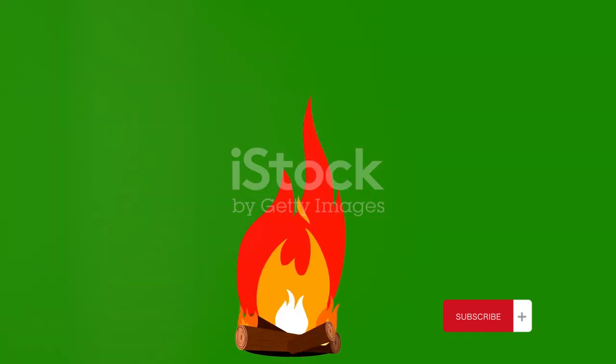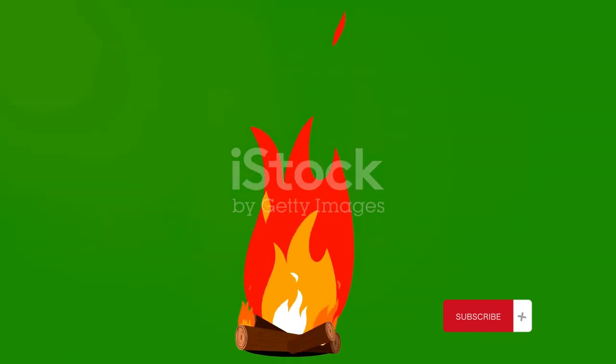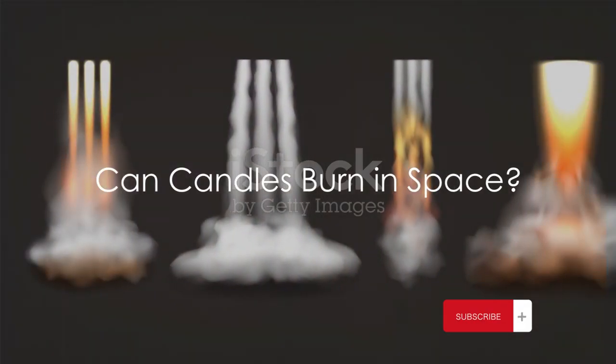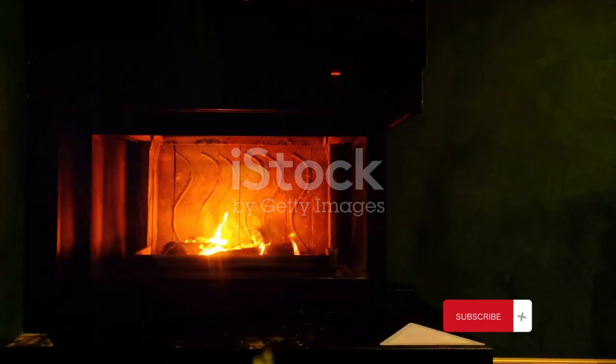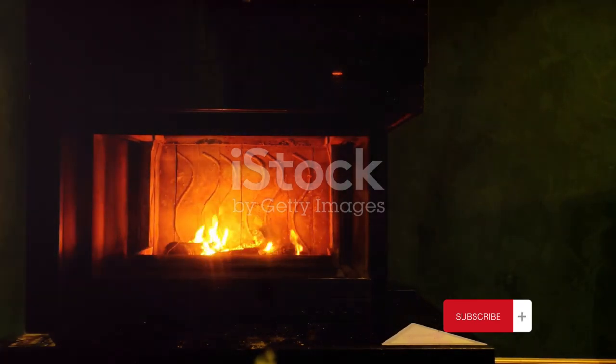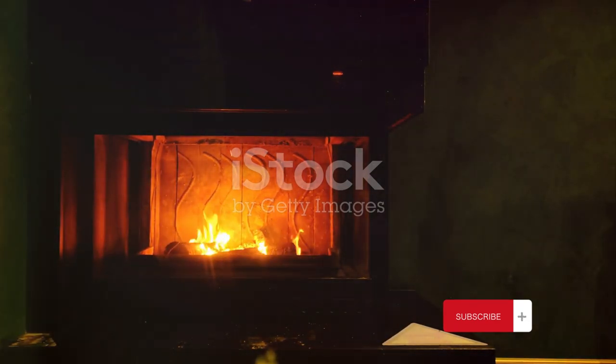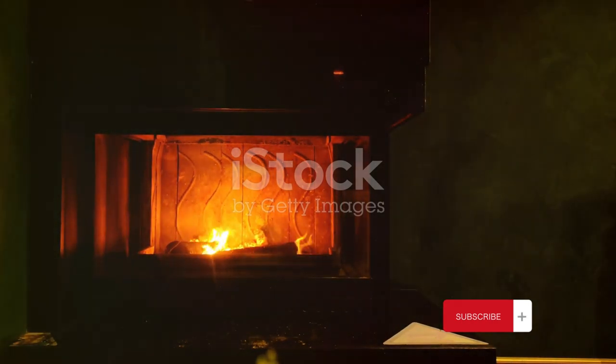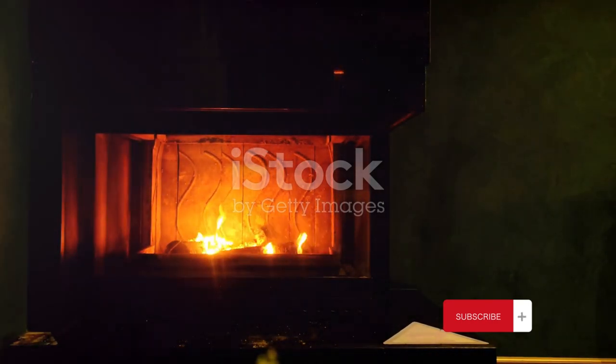Remove any one of them, and the fire ceases to exist. For instance, if you snuff out a candle by blowing on it, you're removing heat from the equation, causing the flame to go out. This understanding of fire and combustion is valid for conditions here on earth, where we have an abundance of oxygen in the atmosphere and gravity to keep the fuel and oxygen together. But what happens when we take these elements outside of our earthly confines?